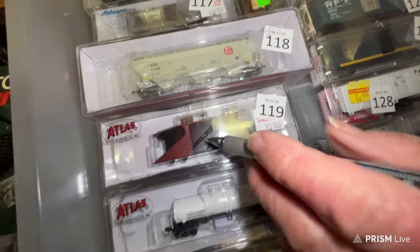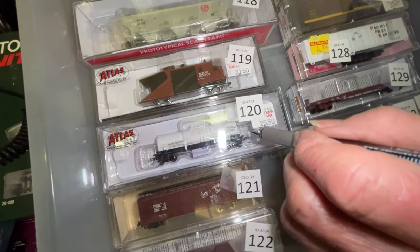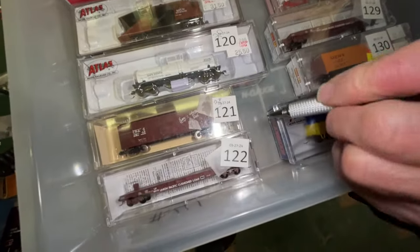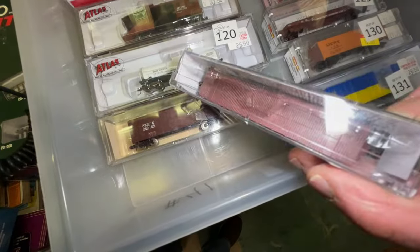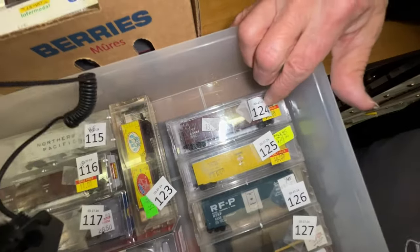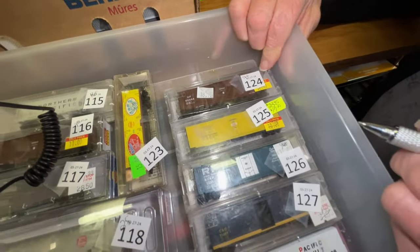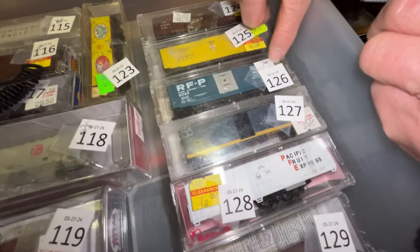Number 119 is a Milwaukee plow, $31. Number 120 is a white tank car, $20. Number 121 is a CB&Q car, $3. Number 122 is a Union Pacific flat — you don't see too many flats — was $28.90, we're gonna make him $20. Number 124 is another Western Pacific car, $9. Number 125 is a Naperville car, $9.